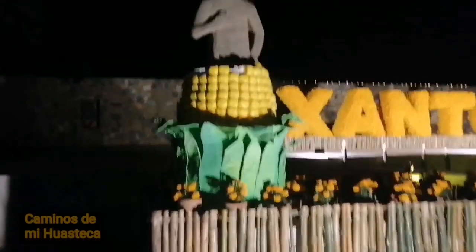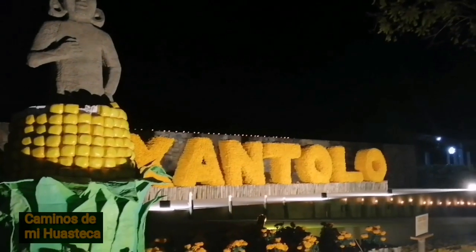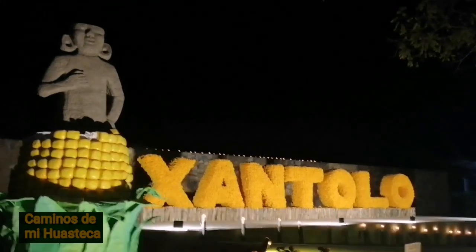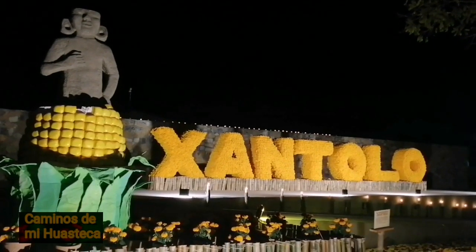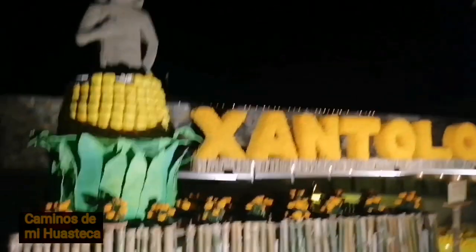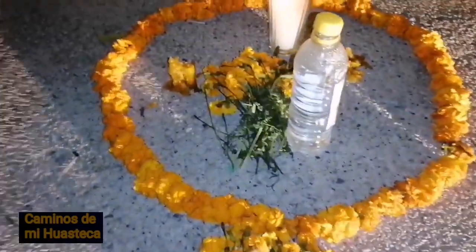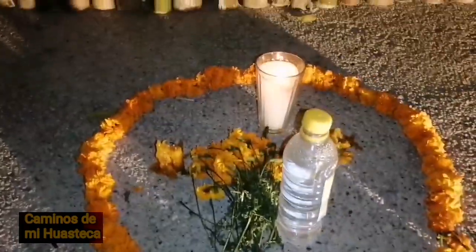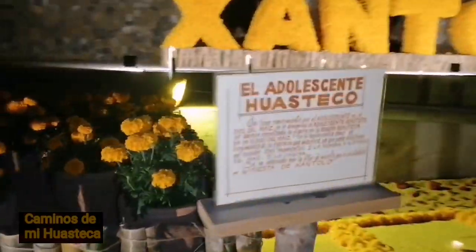Y aquí tenemos al adolescente huasteco — miren el adolescente huasteco. Este es el monolito más representativo de la Huasteca: el adolescente huasteco. Aquí tiene su ofrenda: tiene su guardientito, su vela, su flor, su rosario. También se le ofrenda, ¿verdad? El adolescente huasteco.